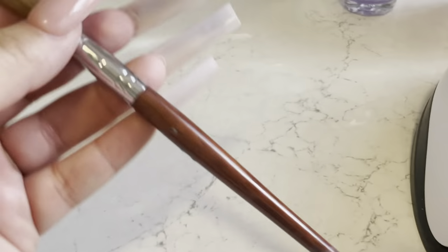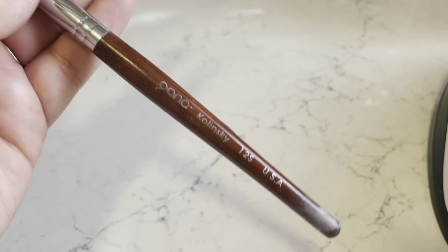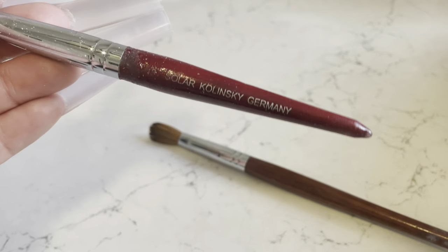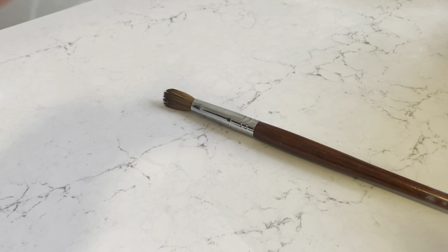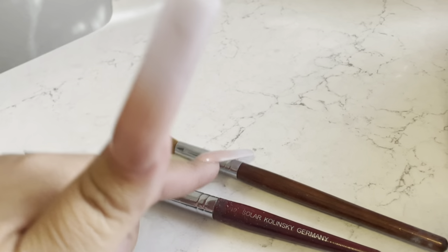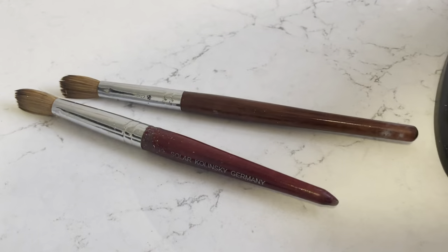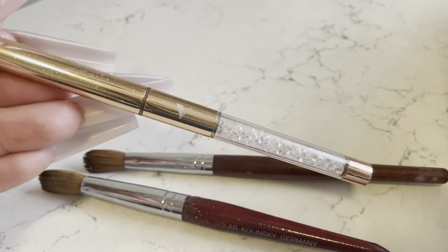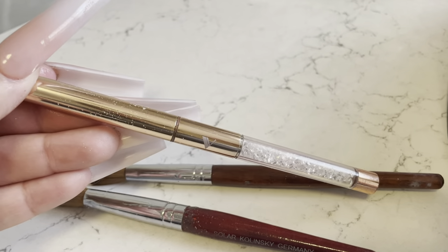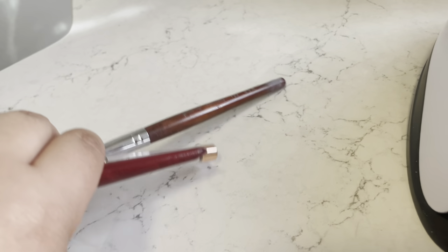This acrylic brush is a size 12. I also have an 18 — this one came from Amazon and this one came from my local nail supply store. I also have my Valentino one, but I really don't use it very often because I do not like it. I prefer a pinched flat brush.